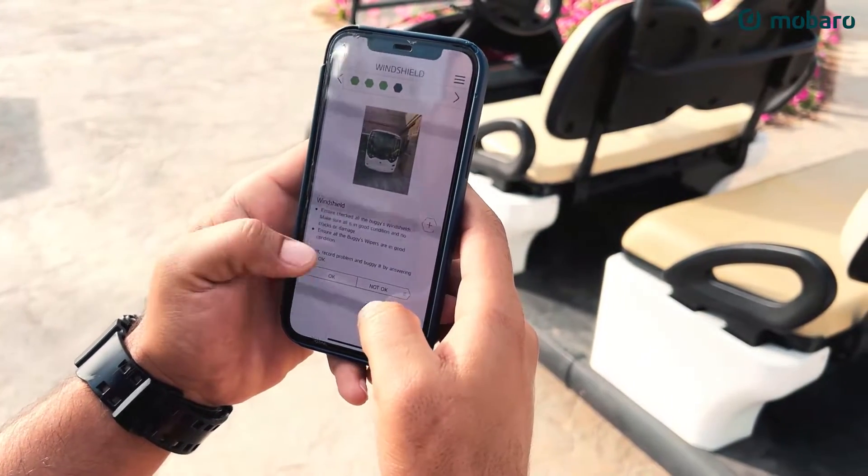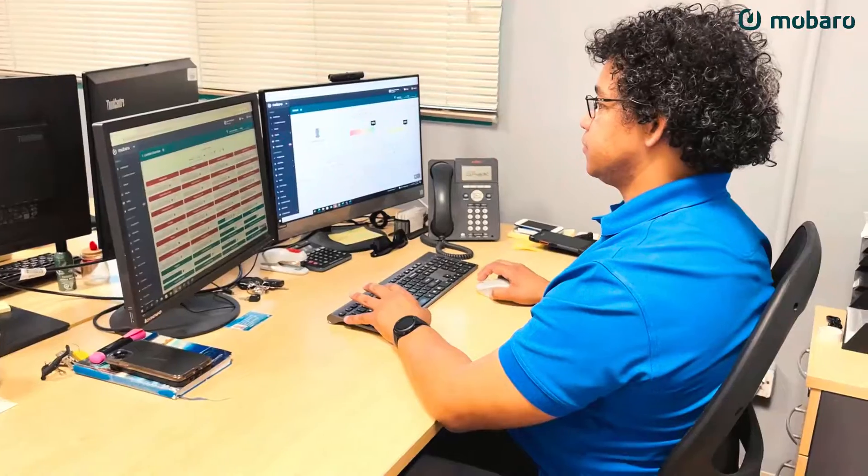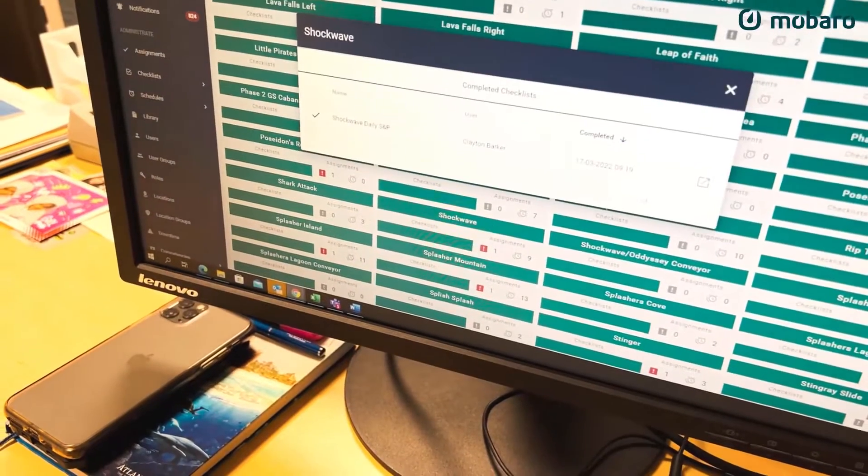One thing that is a key factor for us is that we have a complete overview of our locations. When we go into the various locations that we have on the app, we can actually see if the inspection was done and if that specific slide is ready for usage for the day.